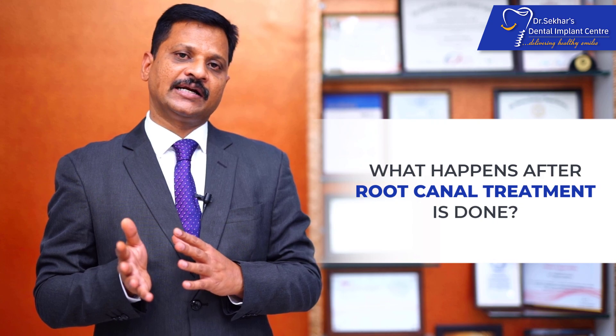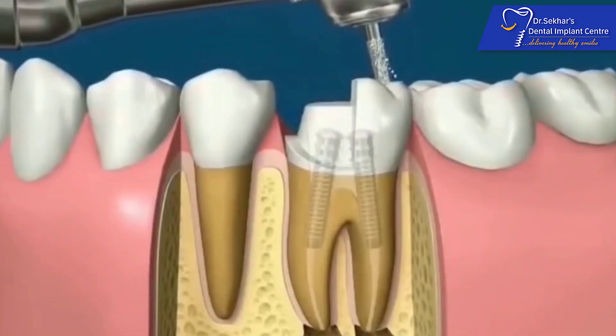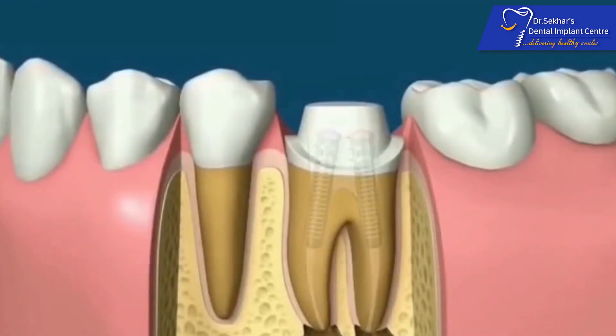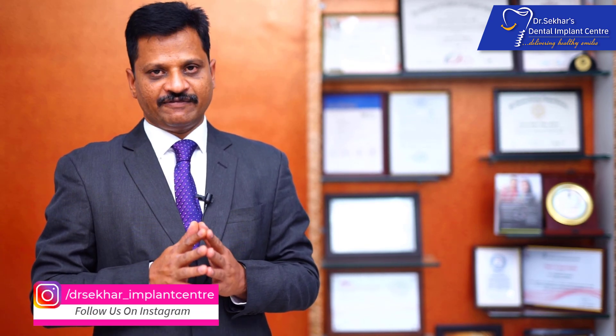What happens after the root canal treatment is done? The root canal treated tooth is usually a weak tooth, unlike a natural or untreated tooth. But to behave in a similar way like a natural tooth, the root canal treatment has to be followed by placing a crown. The crown on top of a root canal treated tooth will enable us to chew efficiently and comfortably.